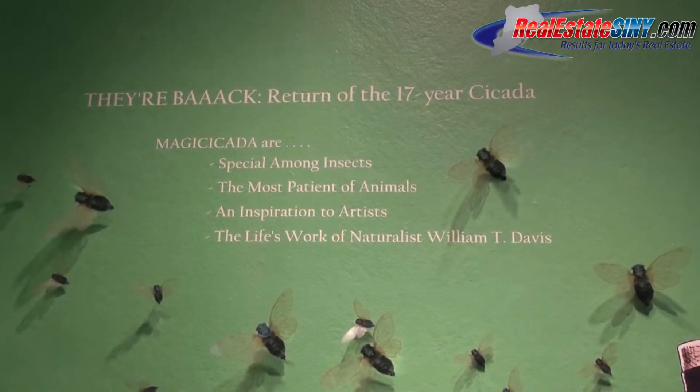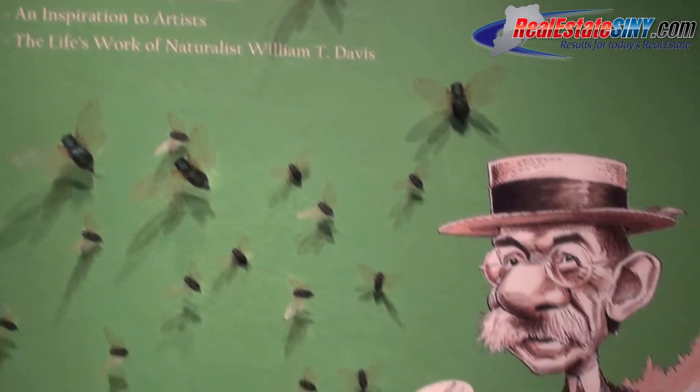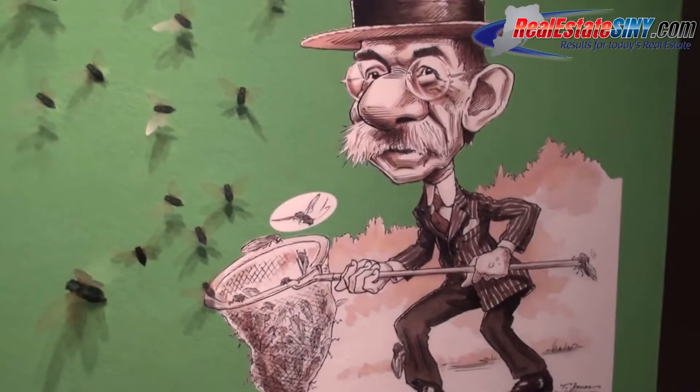The idea for the cicada exhibit — nature dictated that. It comes every 17 years. Going back into the 1800s, we started collecting this thing. William T. Davis was the cicada man. He was the world expert because he started collecting here where you have periodical cicadas. They don't occur in other countries — only on the northeast and southeastern coastline of the United States. It was inherent that he look at this animal as a young man. Since he was 15, he was collecting these things. Every 17 years, everyone forgets about it.